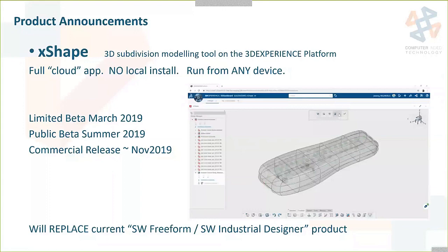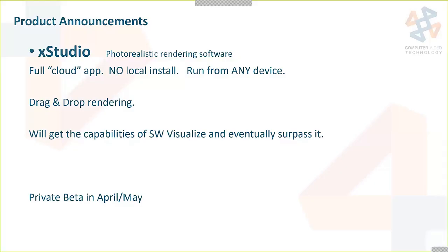Also announced was X Studio — another full cloud app with no local install — for photorealistic rendering from any device. This tool will supposedly get all the capabilities that SOLIDWORKS Visualize currently has and even surpass it. It will have a private beta in the April or May timeframe. This one was so new that they didn't even have good screenshots to share — it's really just a pure announcement.